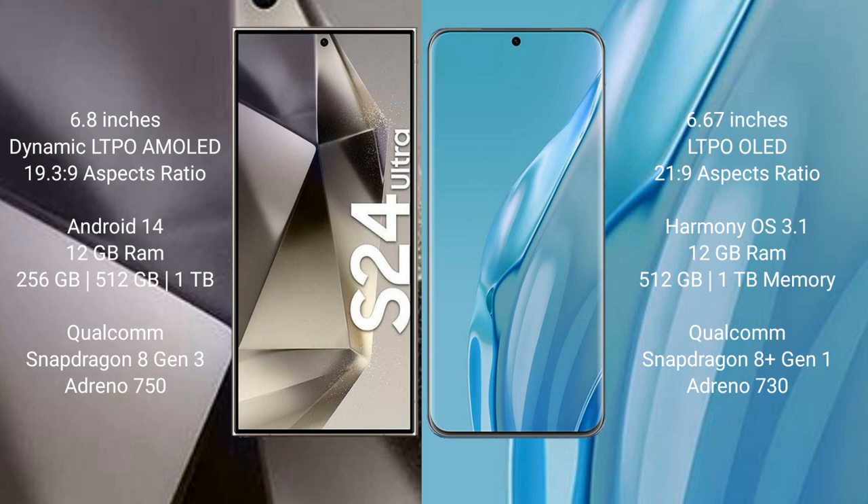Huawei P60R comes with 12GB RAM, 256GB, 512GB, or 1TB internal storage, a Qualcomm Snapdragon 8101 processor, and Adreno 730 GPU.